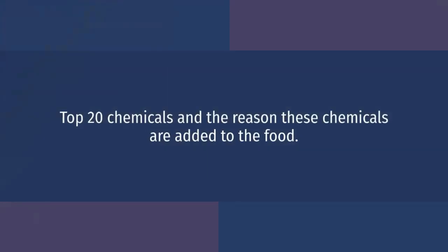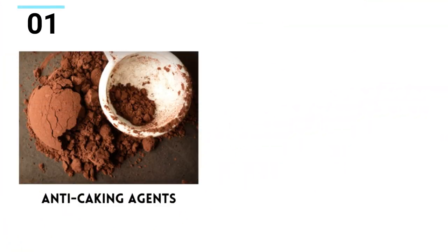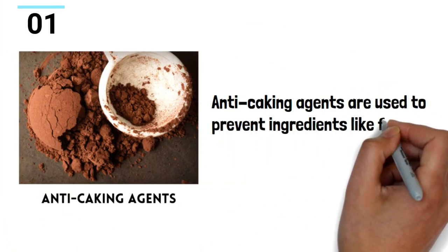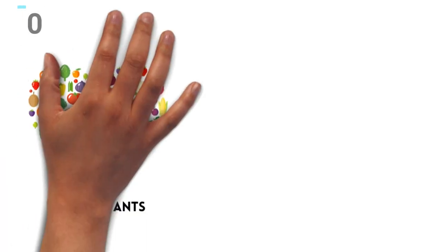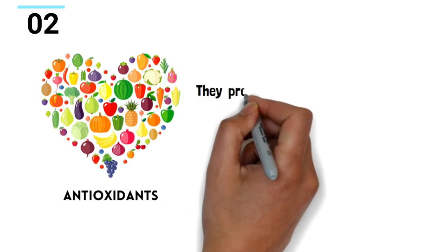There are many food additives used in the food industry. Let's take a look at the top 20 of them along with their role or purpose for being added in food. Anti-caking agents are used to prevent ingredients like flour from forming lumps.